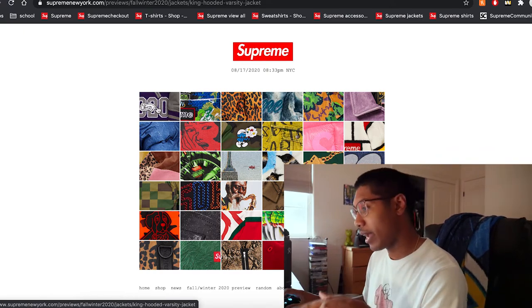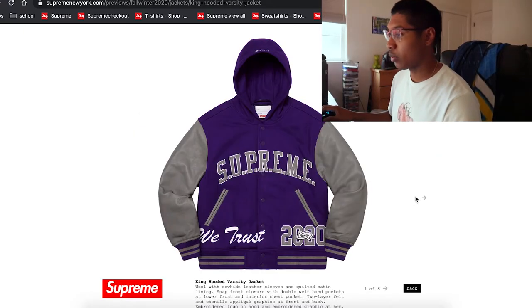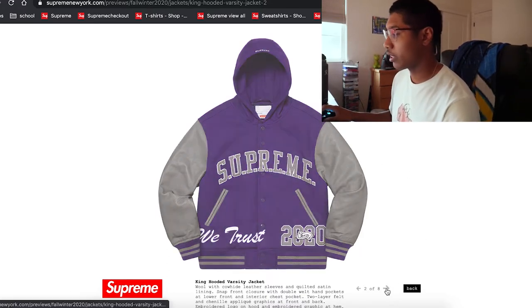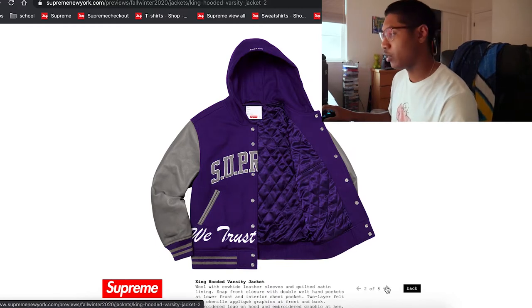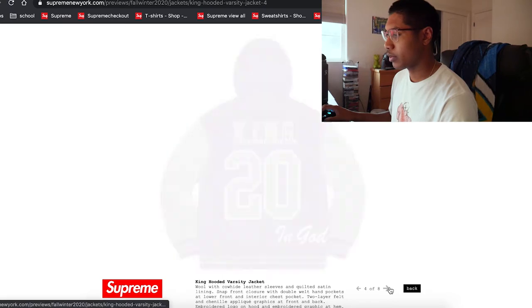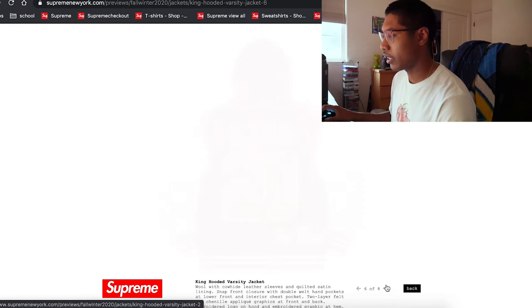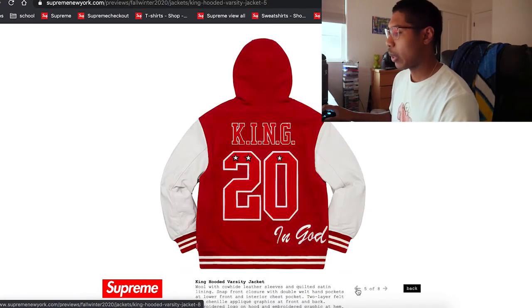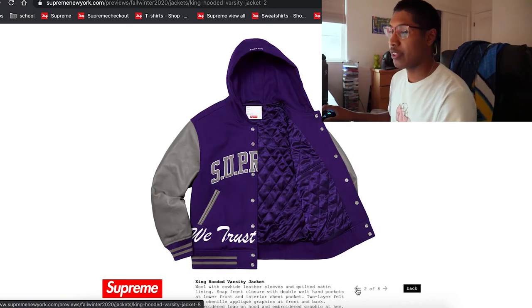Starting off with a purple varsity jacket — it's a king hooded varsity jacket. Not too bad, quilted on the inside lining. Purple comes with red and white, and also comes in black and blue. The most popular is probably going to be the black and blue or the purple one. In my opinion, the purple one's the best.